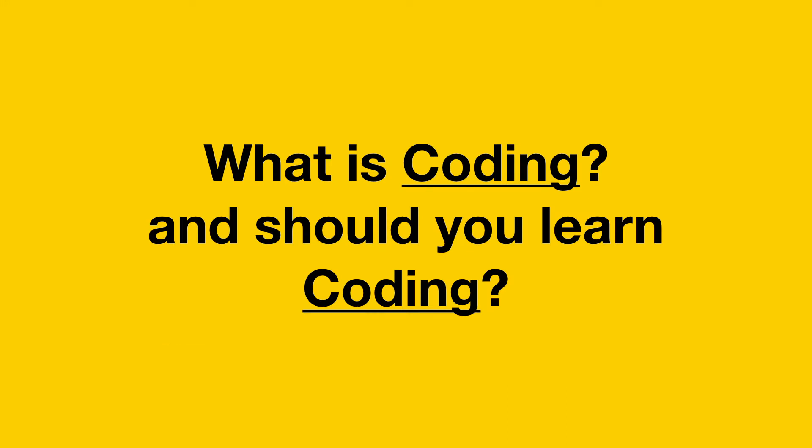Hi, this is Dr. Lau. Today we're going to talk about what is coding and whether you should learn coding or not. Lately, I was interviewed by 8TV Global Watch to talk about the viability of kids learning coding and their potential career path. So many people wonder, what is coding actually and how does it help us in our life?